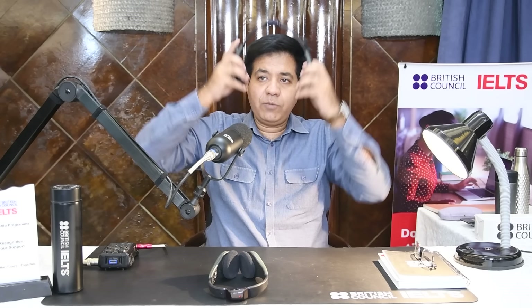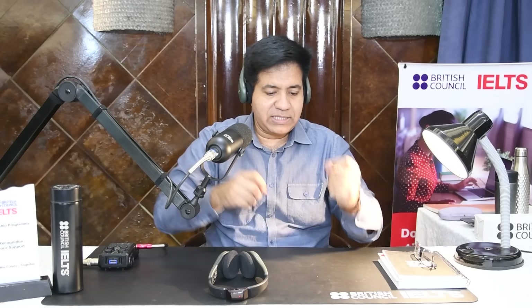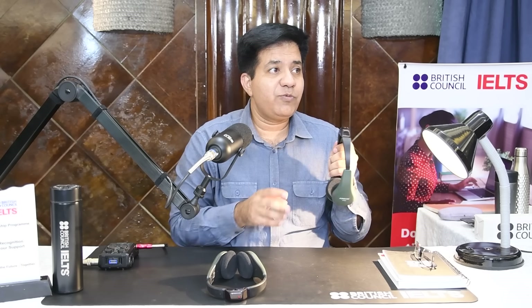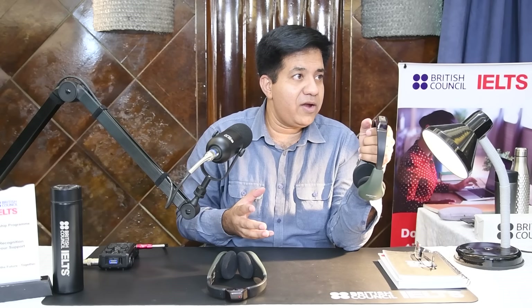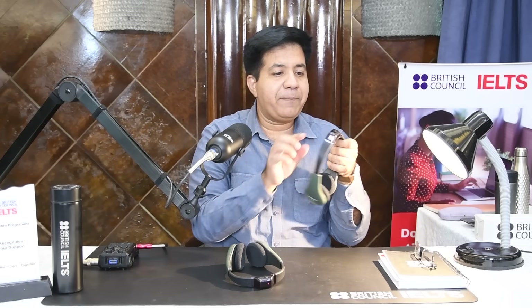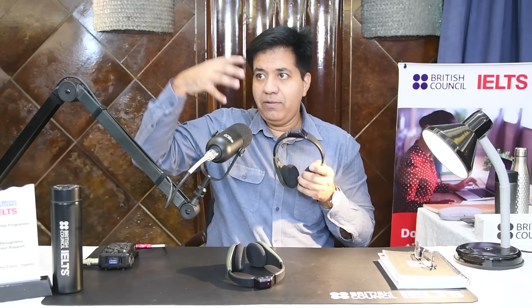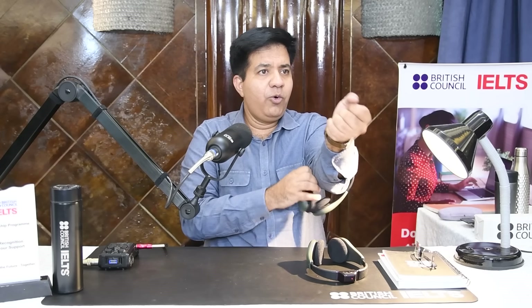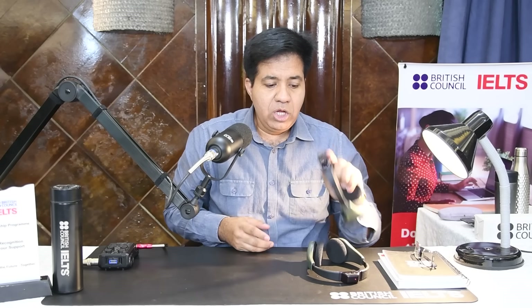Don't move your head too much during the test audio — check that the headphone still works in different positions. For example, once in class there was a student with long hair, and his headphone stopped working because his hair covered the device and blocked communication. During your listening test, if the device stops working, immediately raise your hand and invigilators will give you another one. They are holding handsets and ready to assist. Then the listening test will start properly.